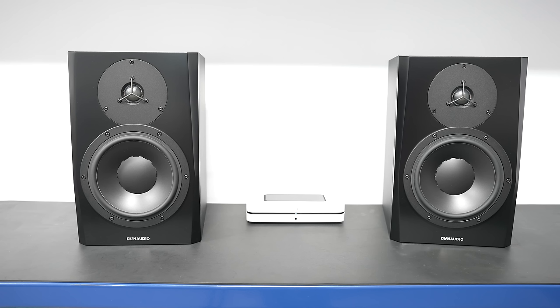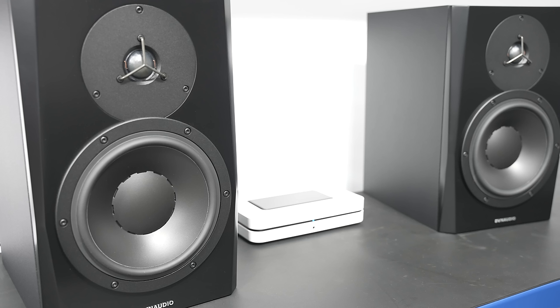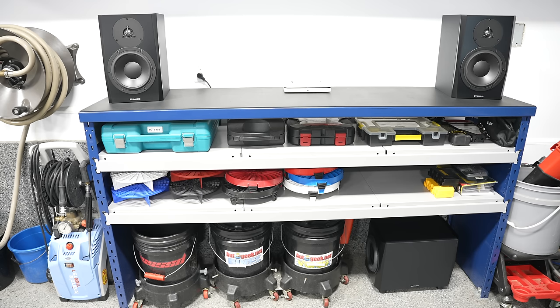Hey, what's up guys, welcome to another episode of Pan the Organizer. I'm excited today — it's a different style video. I'm sharing my brand new hi-fi setup for my garage. It's something quite unique: basically it's the advanced audio package that I bought from Obsessed Garage. This is not a sponsored video — nobody paid for this and I actually ordered this kit on my own.